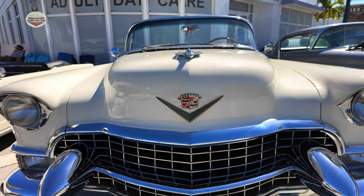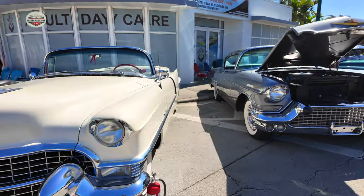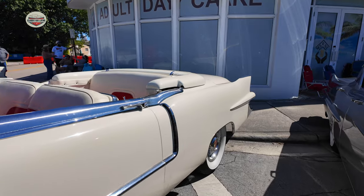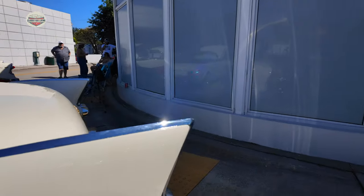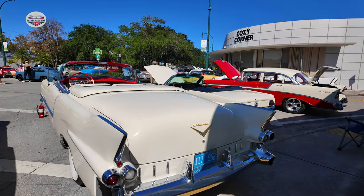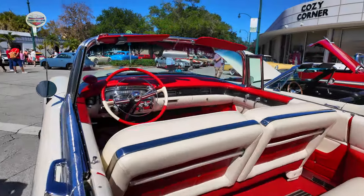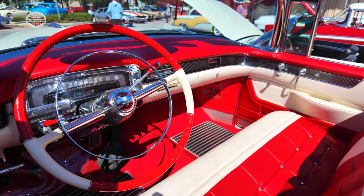And then we have the second of the Caddies. Again, I don't know what year — so leave it in the comments if anybody knows. I believe it's the same year as the other one, at least it looks similar. But these things are gorgeous — two boats. Look at that. Just gorgeous interiors. I love the steering wheel.